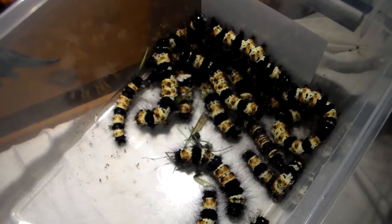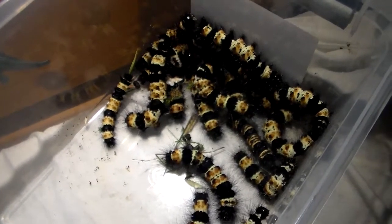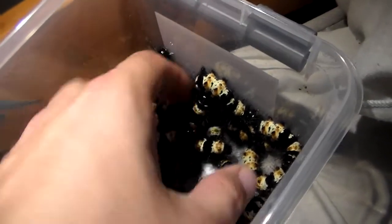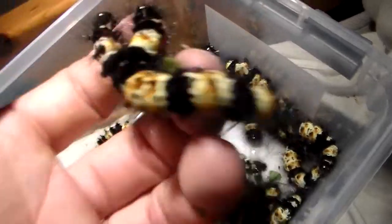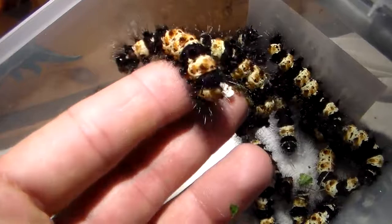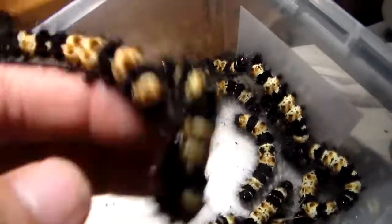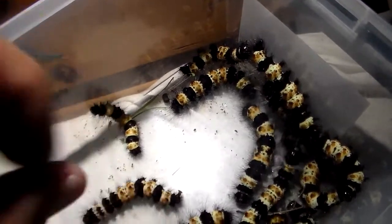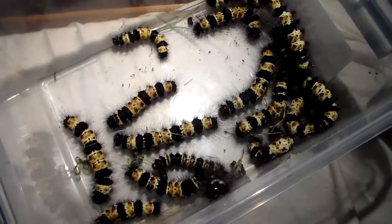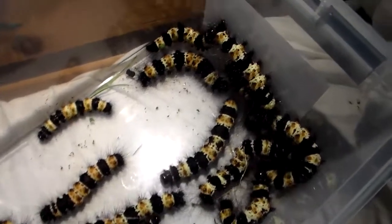What you're seeing right now may just be the most spectacular caterpillars you may ever see in a video. They're extremely beautiful and awesome — just look at their metallic blue tubercules, their hairs, and coloration. It's simply an incredible species, really. I'm amazed.